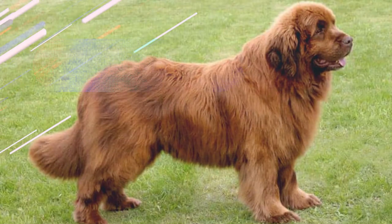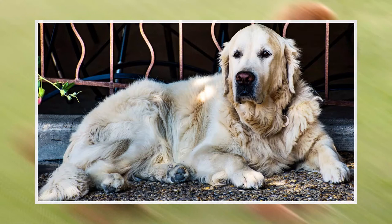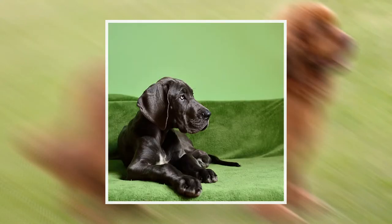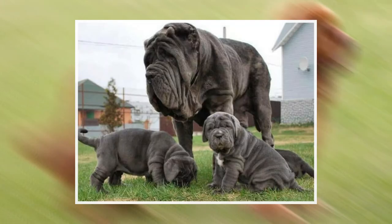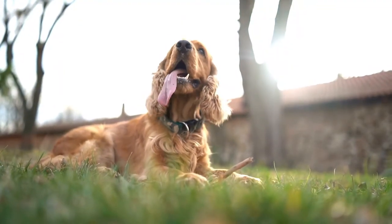Bone Tumors. Bone cancer in dogs usually arises within one of the limbs. The most common breeds affected by bone cancer are large to giant breed dogs. Warning signs of this tumor include lameness and swelling at the site of the cancer.